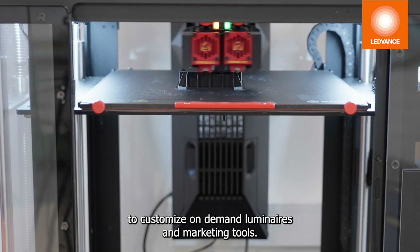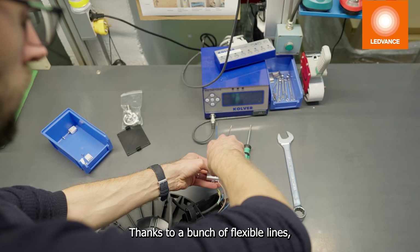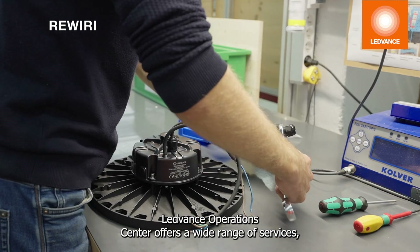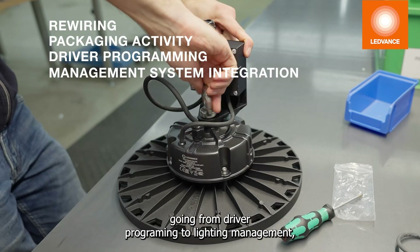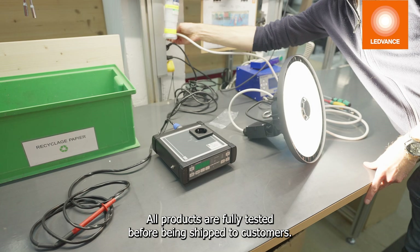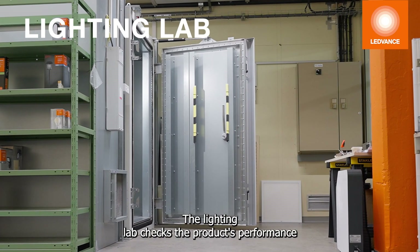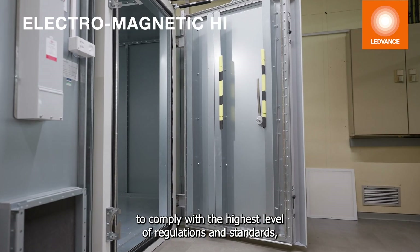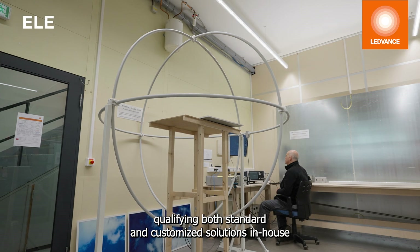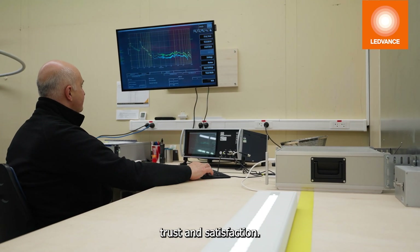A fleet of flatbed printers enables on-demand customization of luminaires and marketing tools. Thanks to a range of flexible lines, the Leadvance Operations Center offers a wide range of services — from driver programming and lighting management system integration to on-demand display conditioning. All products are fully tested before being shipped to customers. The Lighting Lab checks product performance to comply with the highest level of regulations and standards, and qualifying both standard and customized solutions in-house is a major asset of the Leadvance Innovation Center, enhancing customers' trust and satisfaction.